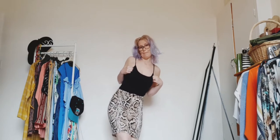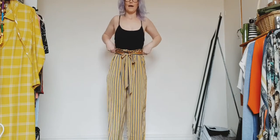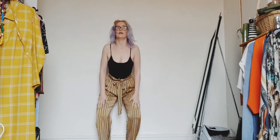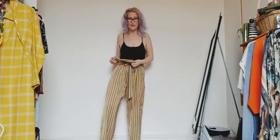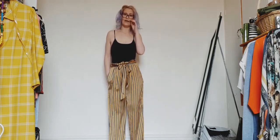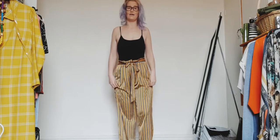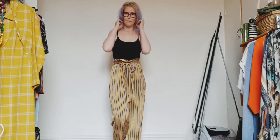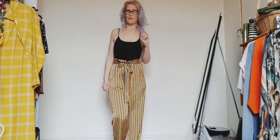I've gone and done it again — these are the cutest paper bag high-waisted trousers. I just love them, they're so silky, they feel amazing. Like a mustard-brown but with quite some gold in it as well, with black, blue and white. Super cute! These cost me a pound and I just can't get over how nice they are. I'm keeping the black top on as it's easy to change.